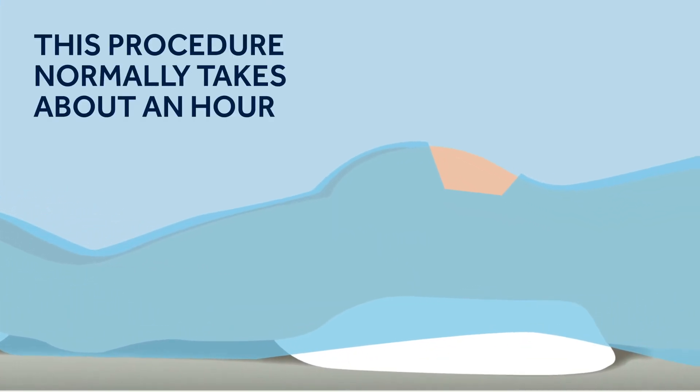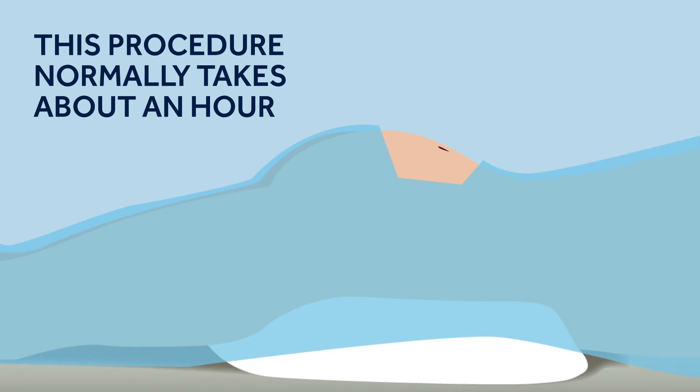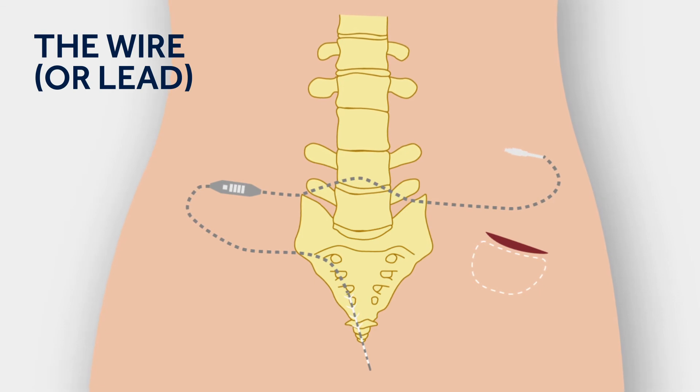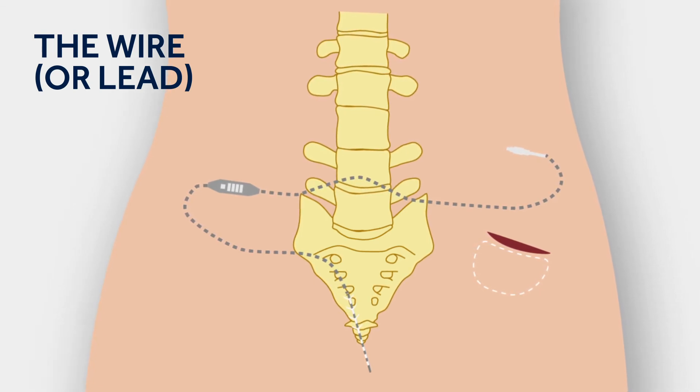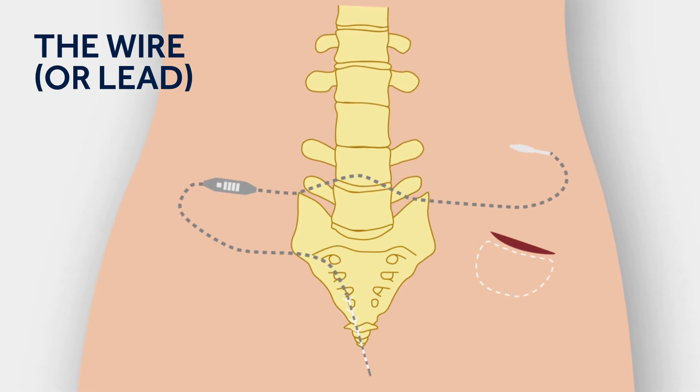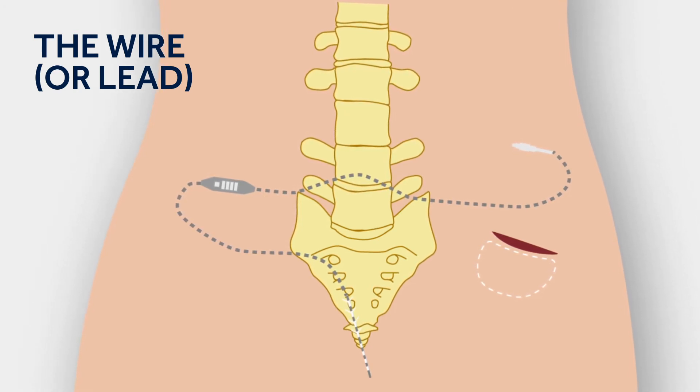Your lead, a thin wire, is inserted in your lower back and positioned near the sacral nerves in the pelvic floor. This is one of the two things in your sacral neuromodulation system that gets placed in your body. You may have already had this put into position during your test phase.